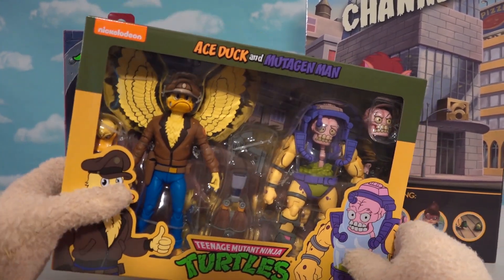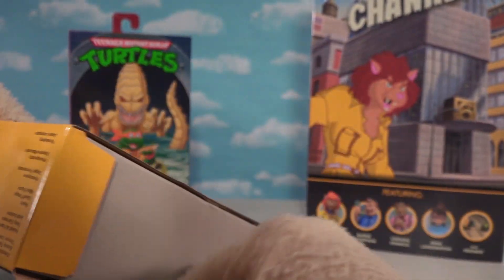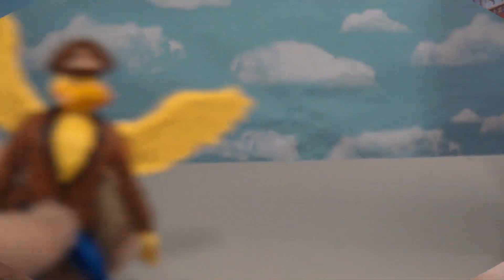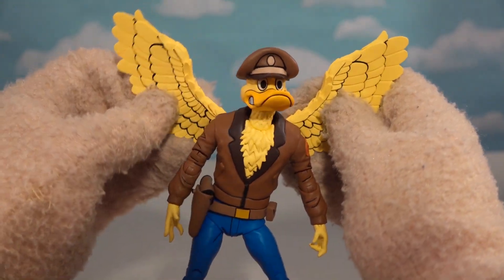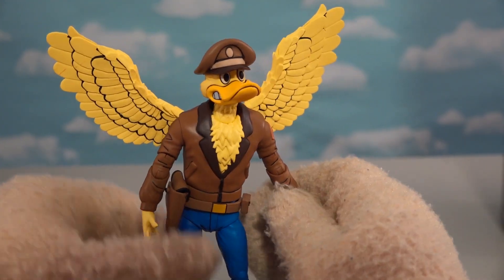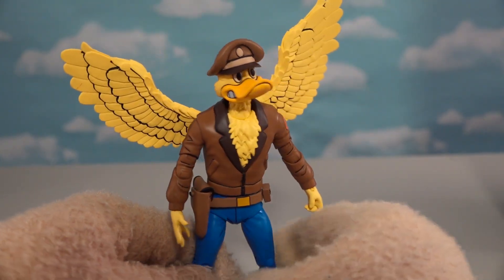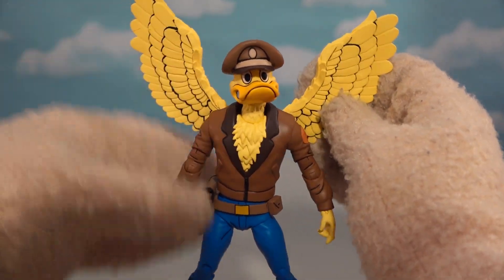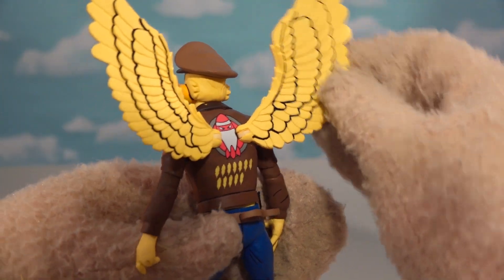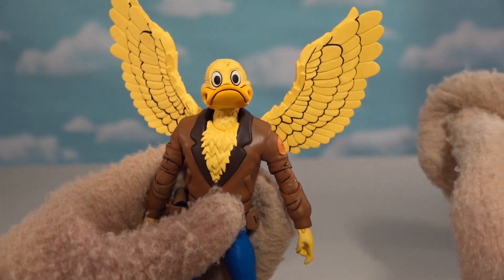I'm super excited about this two-pack right here! These are two figures that they made back in the 1980s that were in the cartoon, but only for a very small time. They made them into action figure form! This is an absolute ridiculous character to make — he actually showed up on a TV screen for like two seconds in the episode; he wasn't even a character or anything! But they made him! He's kind of an homage to the original action figure in the 1980s, and they did a great job on him. He looks just like his TV counterpart, complete with the wings! He's got that cool bomber jacket on, and his hat actually comes off. So that's pretty cool!